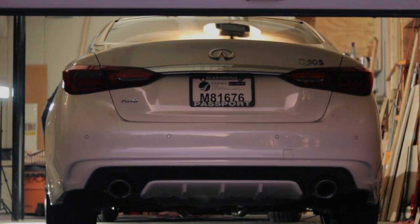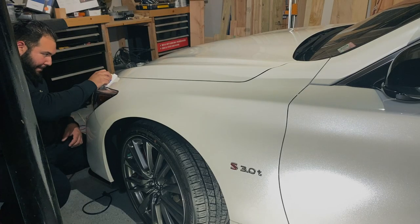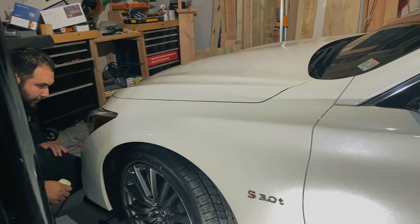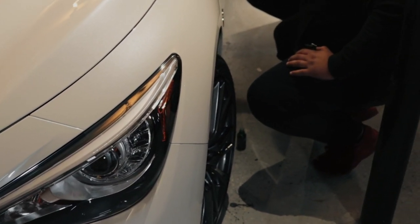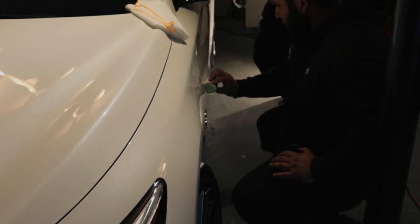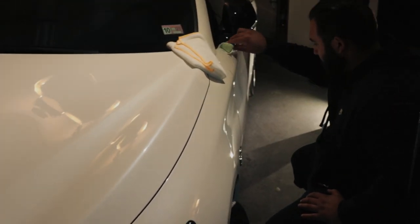We closed the garage door and the guys got to work, contained within the garage, applying the actual ceramic coating. This task is incredibly tedious and time-consuming — they need to really pay attention to what they're doing. So in the interest of time, we will speed this up, but I assure you that the car was properly coated throughout this process.